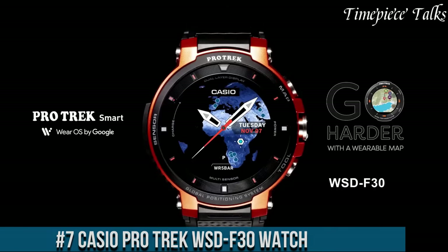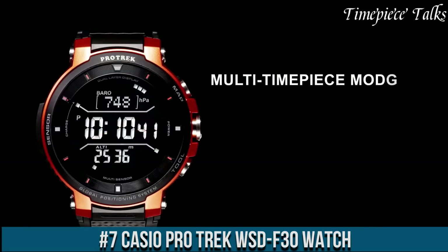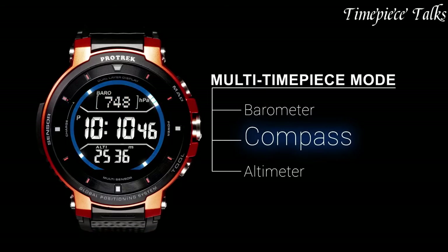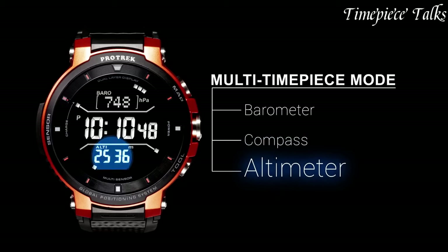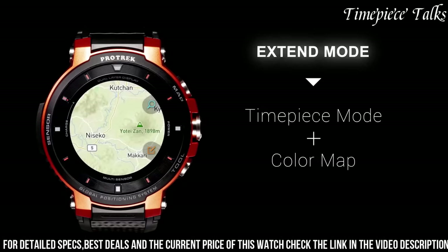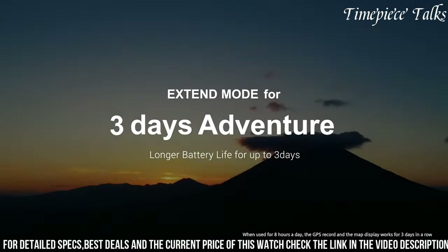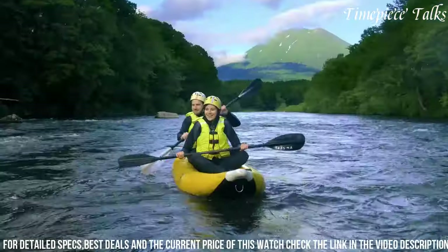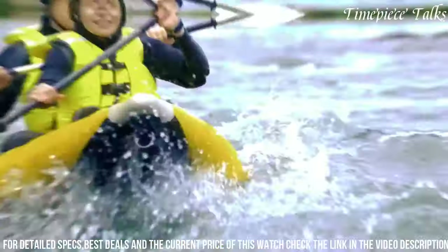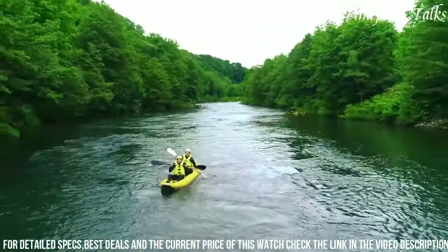Number 7: Casio ProTrek WSD-F30 watch. This timepiece epitomizes the essence of a smart, rugged wearable designed specifically for outdoor enthusiasts and adventurers. It boasts an ultra-durable build featuring a MIL-STD-810 compliant construction, ensuring resistance to shocks, vibrations, and extreme environmental conditions. Equipped with a built-in GPS, color map display, and offline map functionality, it provides precise location tracking and navigation.